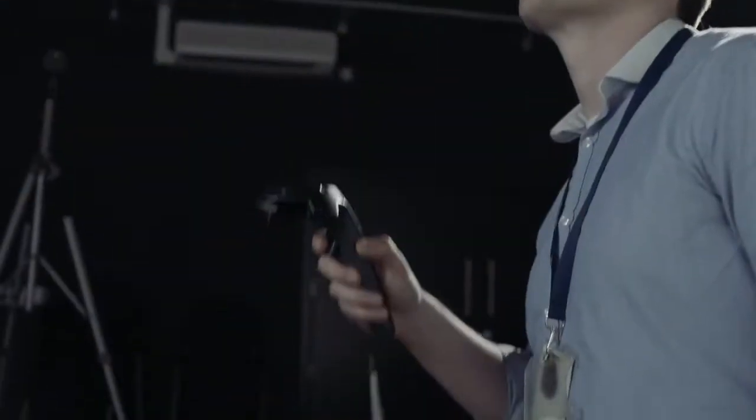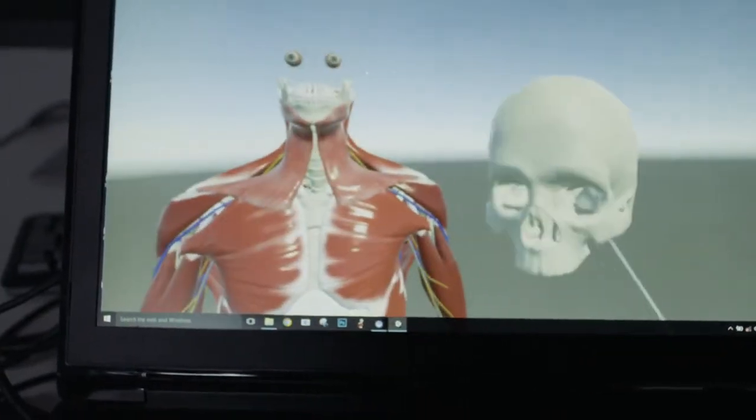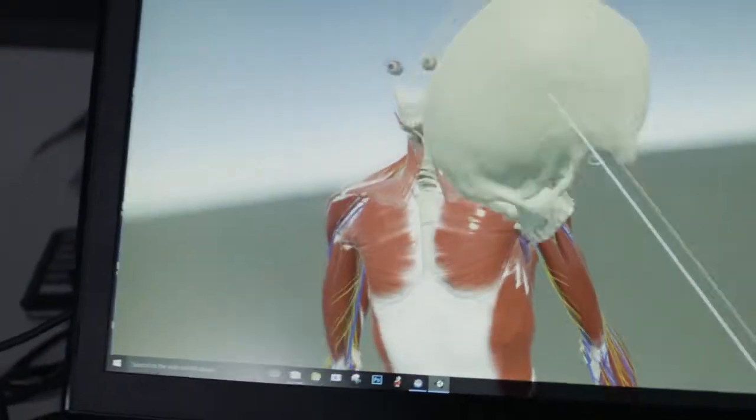The minute we put on a VR helmet and we have a full human body standing in front of you that you can dissect and pull apart, it really just engages the learner — and that's how you learn, if you're stimulated.